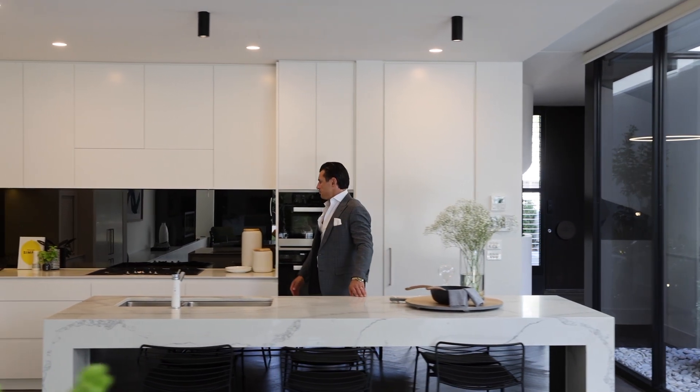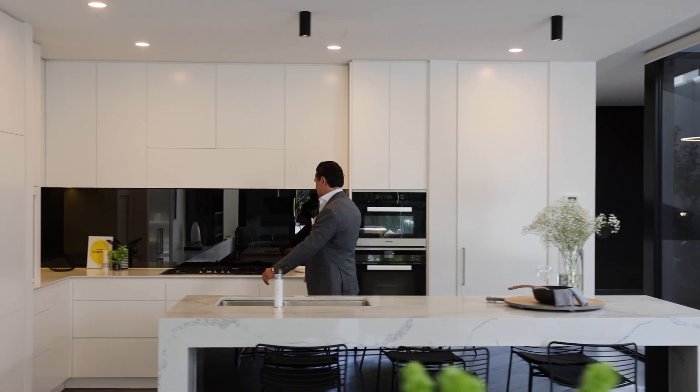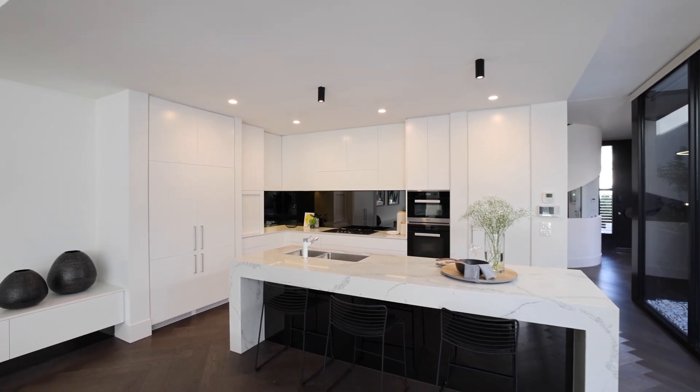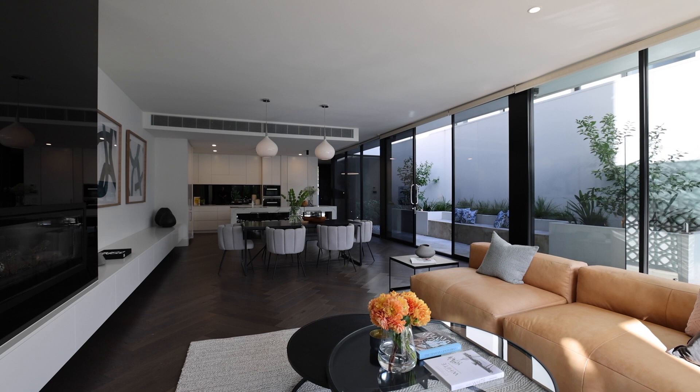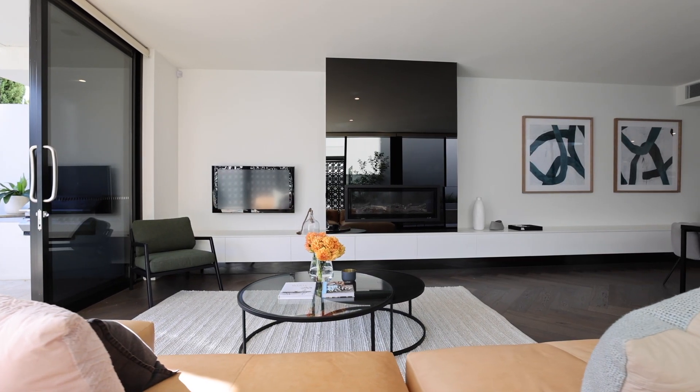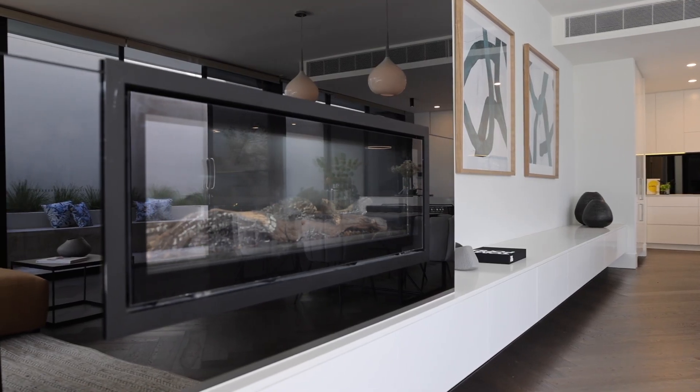Double Miele oven with a steamer, integrated fridge and freezer, gold around the kitchen, heaps of stone, heaps of double glazed glass — it is phenomenal. I'm absolutely in love with this herringbone timber flooring. And coming into the colder winter months, you've got that huge gas log fire to keep you warm and cosy.